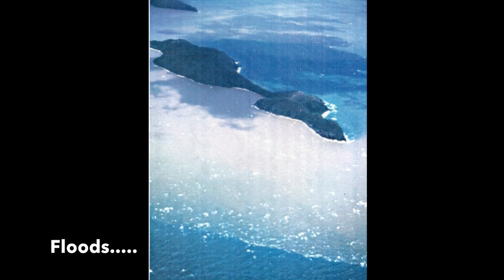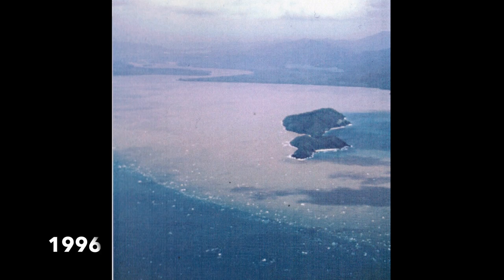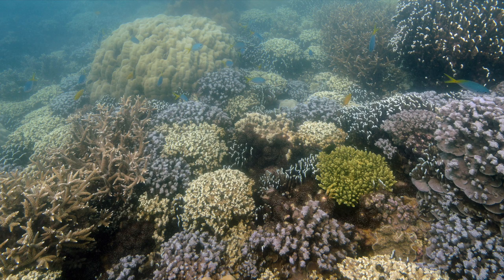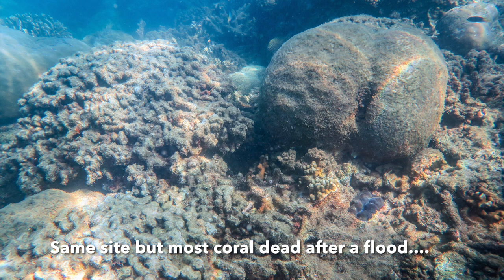The flood plume from the Daintree River inundates Snapper Island during big rain events. This can kill many corals on the shallow parts of the reef, especially on the south side of the island that faces the river mouth.